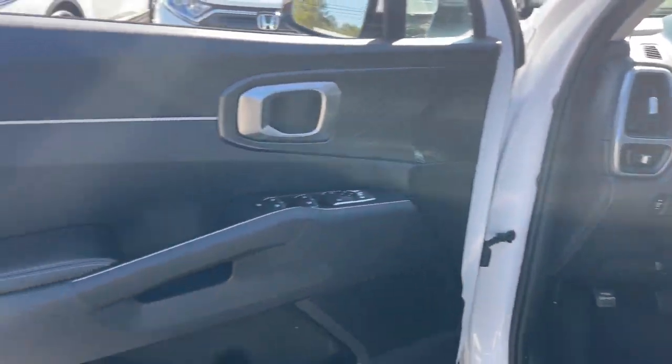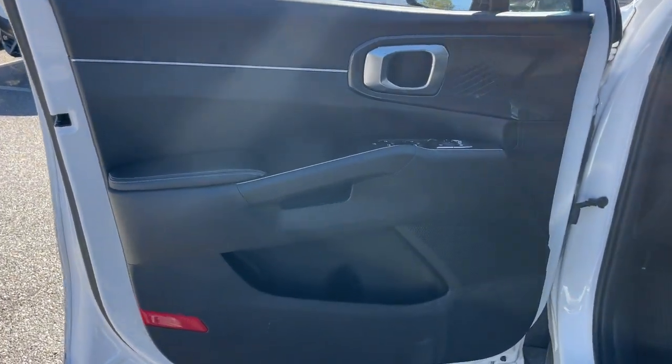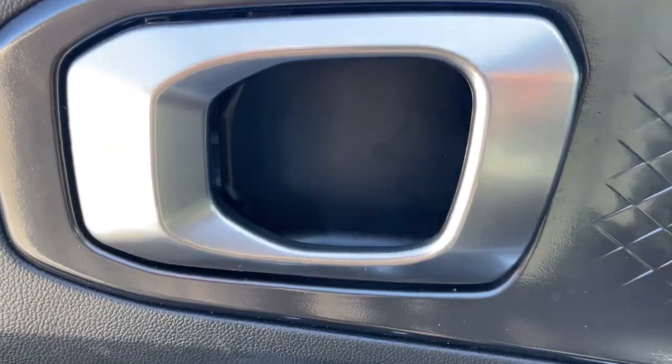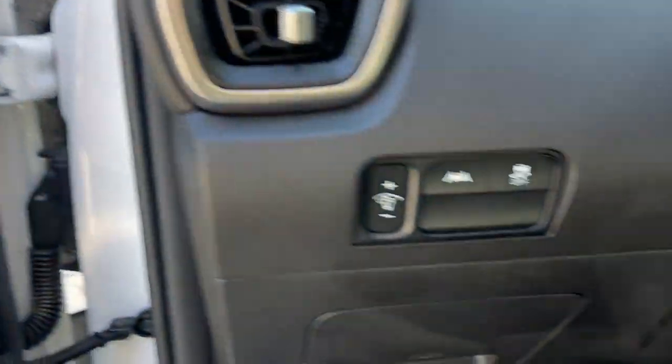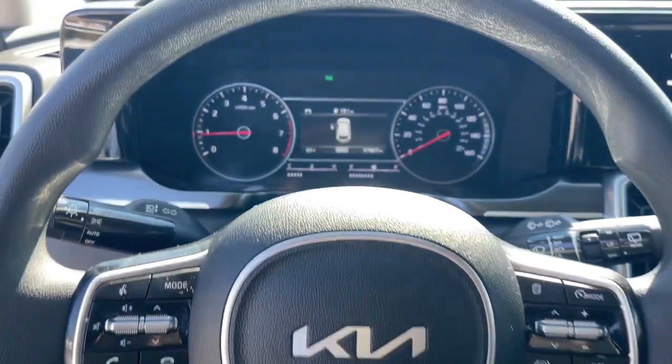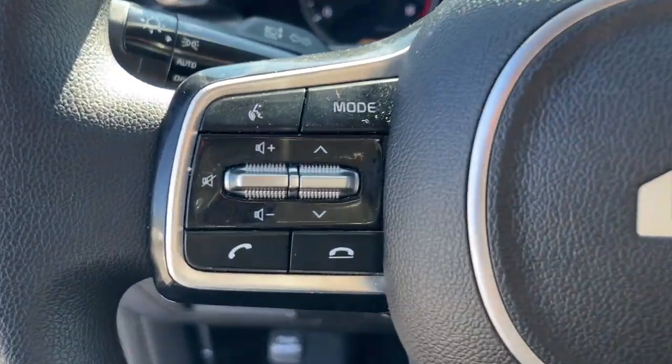The following are some of this vehicle's highlighted options: Apple CarPlay and/or Android Auto, Moonroof, Keyless Entry, Satellite Radio, Backup Camera, Heated Mirrors, Steering Wheel Audio Controls, Alarm, Bluetooth, and Aluminum Wheels.